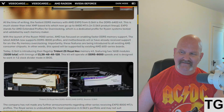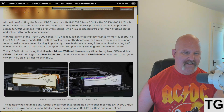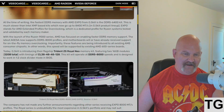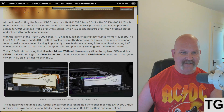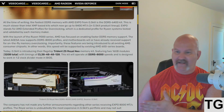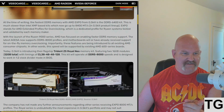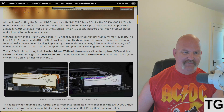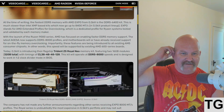At the time of writing on videocards.com, the fastest DDR kit you can get for AMD is DDR5-6400. I'm running 6000 right now. This is much slower than Intel XMP-based kits, which now go up to 8400 megatransfers per second.